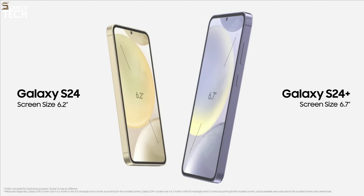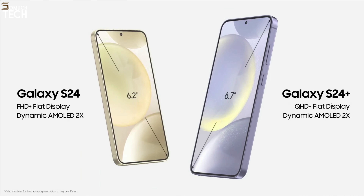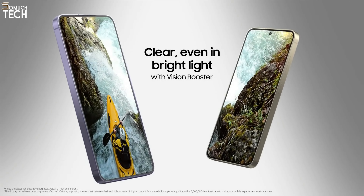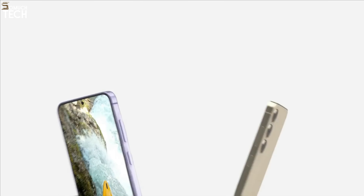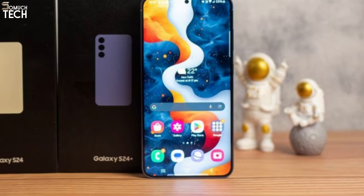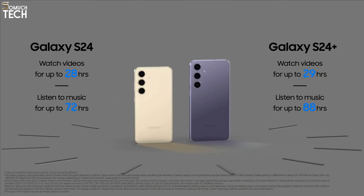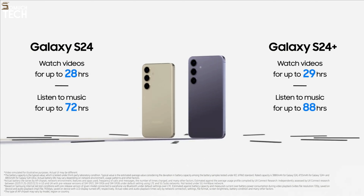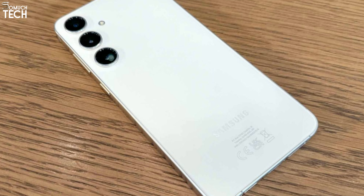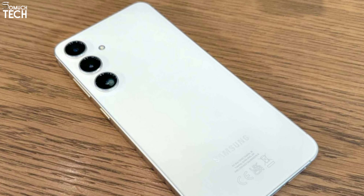Up front, you'll see another significant improvement: displaying 120Hz, the Galaxy S24 Plus boasts a 6.7-inch screen. It's almost as big as the Galaxy S24 Ultra, yet still manageable for people with smaller hands. Samsung has considerably reduced the size of the bezels to make the phone even more budget-friendly than its predecessor. The Galaxy S24 Plus also features an improved battery capacity of 4,900 mAh, with plenty of runtime between charges. The charging pace remains at 45W, which should be adequate for most users.